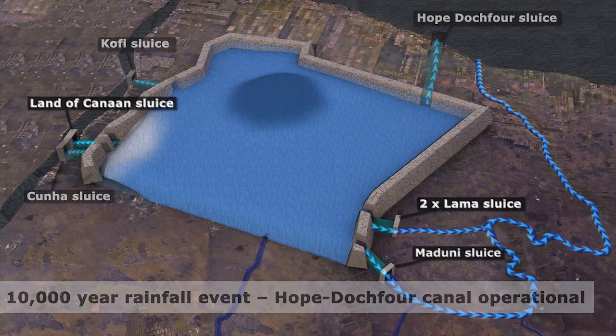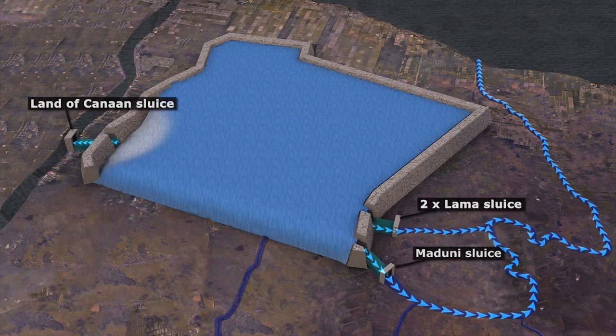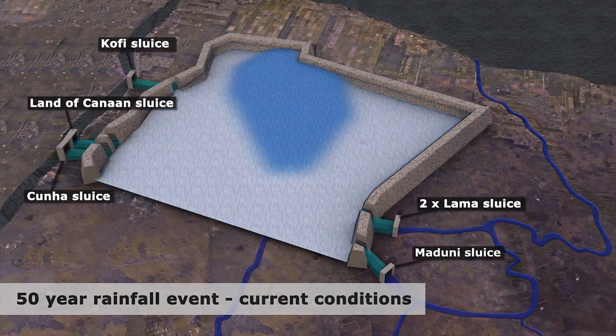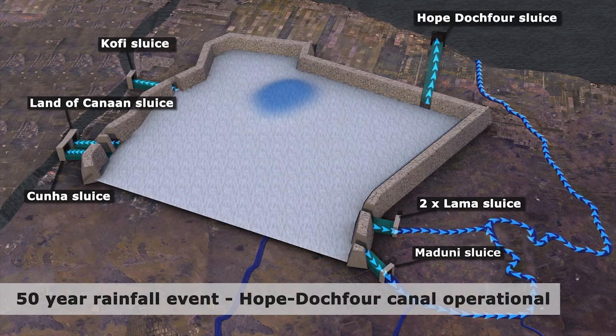Looking back at the Conservancy as it was in 2005, the model shows that even a 50-year rainfall event would have caused water levels in the Conservancy to rise above the safe operating level of the dam. But the improvements made since 2005 have greatly reduced this risk, except along parts of the northern perimeter dam. And once the New Hope Dutch Fork Canal is operational, water levels around all of the Conservancy will remain below safe operating level even during a 50-year rainfall event.